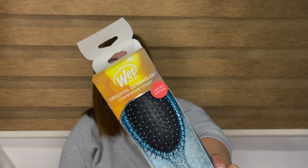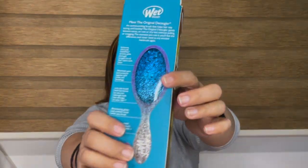First is a Wet Brush. I've seen this several times at Watson's, but I don't buy it because I find the hairbrush expensive. But because of the color on the back — it's my favorite color — I was convinced to buy it. Plus, it's glittery.